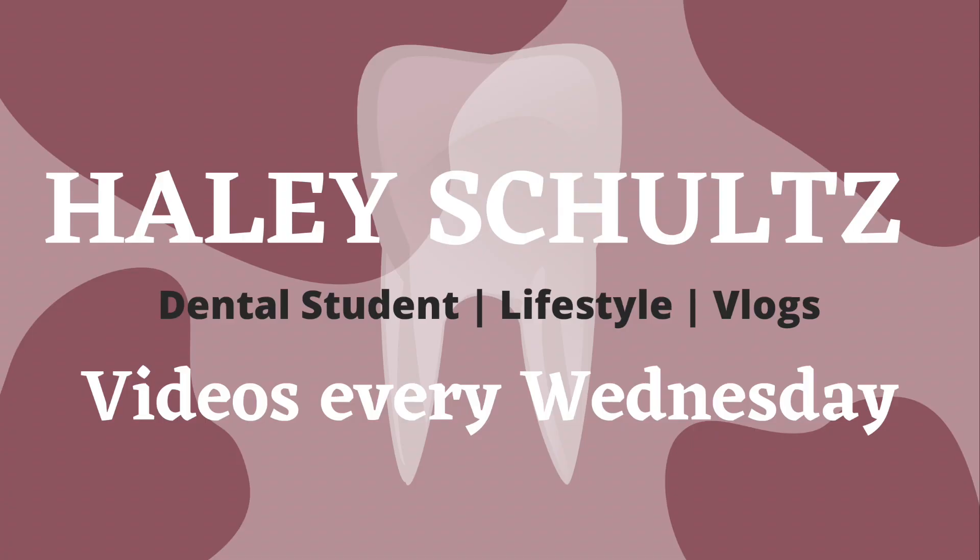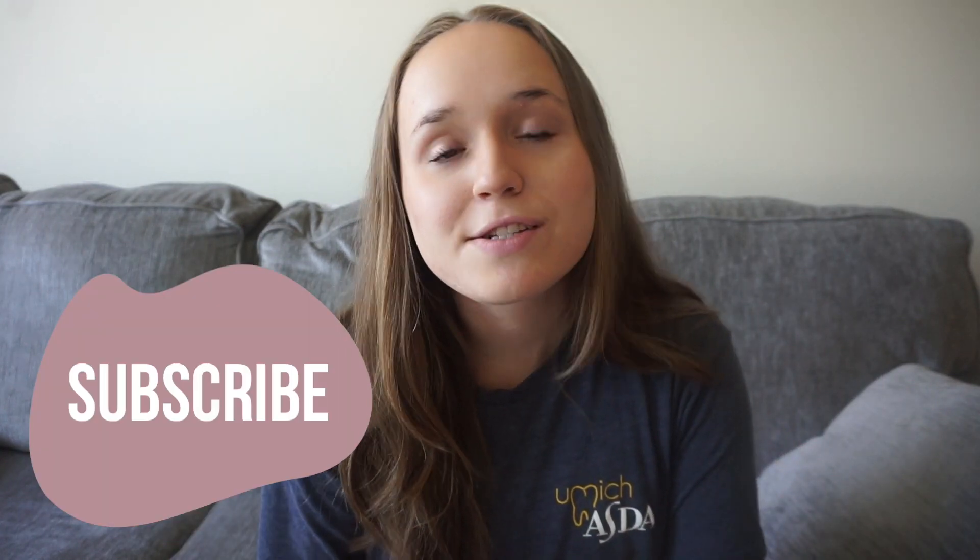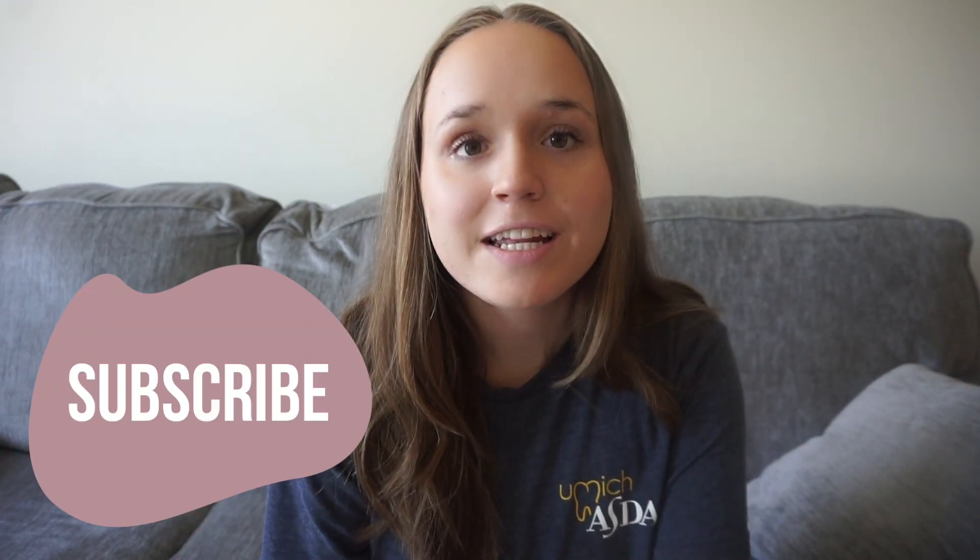Hey everyone, this is going to be a super quick video. I got some requests from you all to just do a video documenting the schools I applied to, my stats when I applied, and then the results of my application cycle. I applied back in June of 2019 and started dental school in June of 2020. I also just want to preface that this isn't to say that stats are everything.